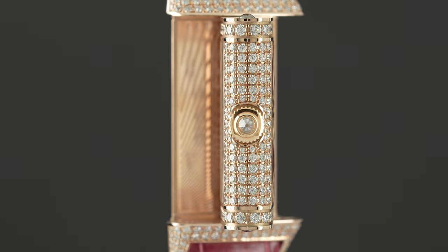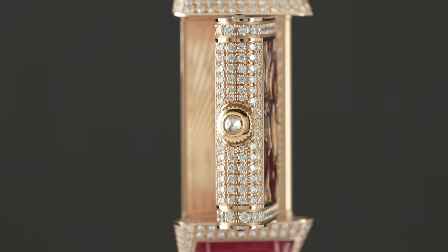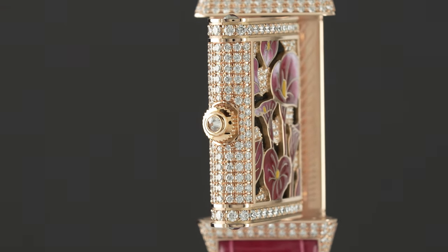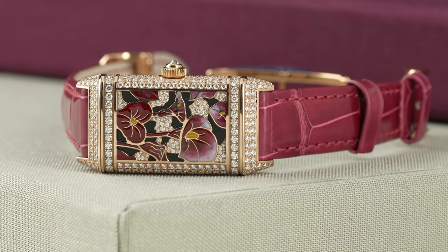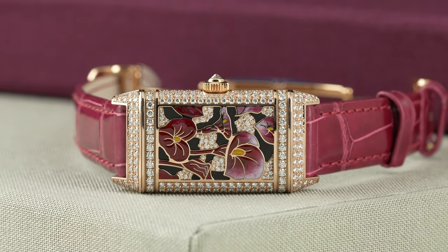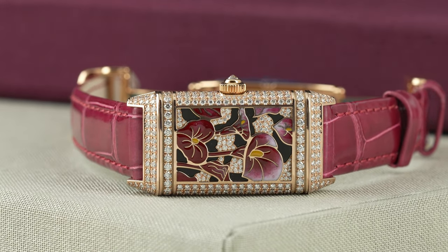The case is completely adorned with diamonds and the diamonds hug the contours of the watch itself. The winding crown is adorned with a reverse set diamond and grain set diamonds embellish the entire case, wrapping seamlessly from front to back. There are actually 409 diamonds that decorate this case and over two and a half carats total weight of diamonds to really complete the elegant look.